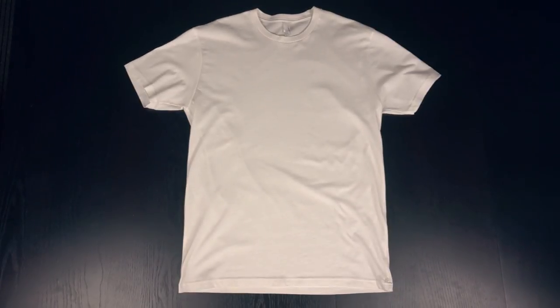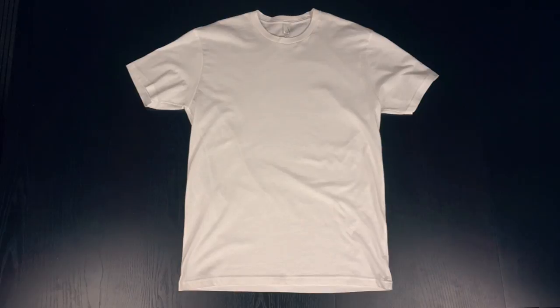Hello and welcome to another product review here at Printify. I'm going to tell you all about another one of our best sellers, the Next Level 3600 men's t-shirt.